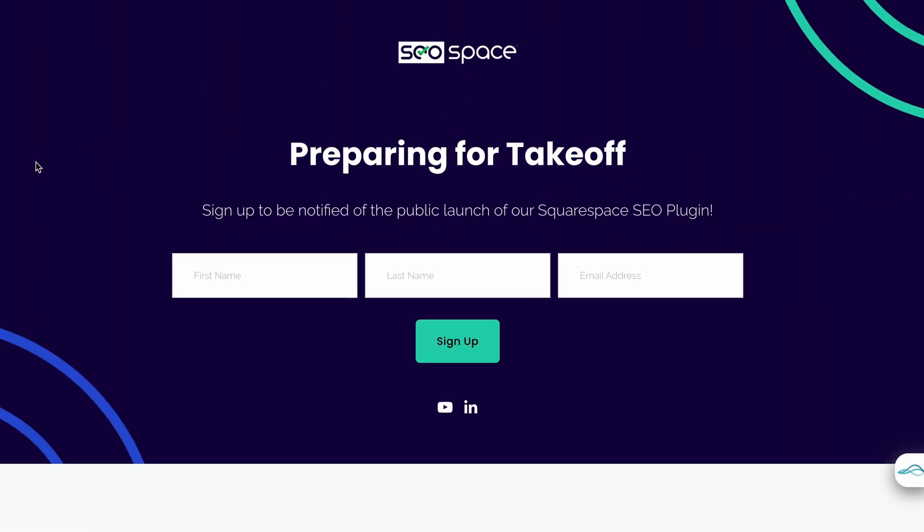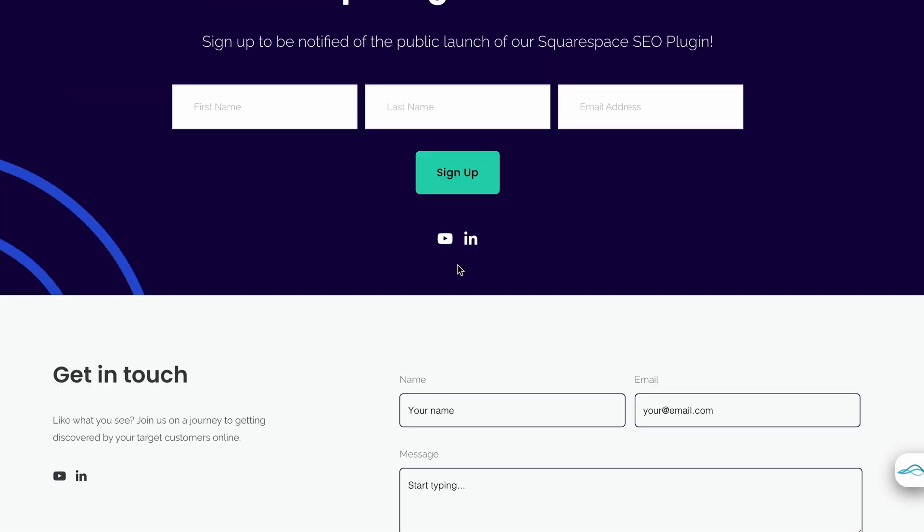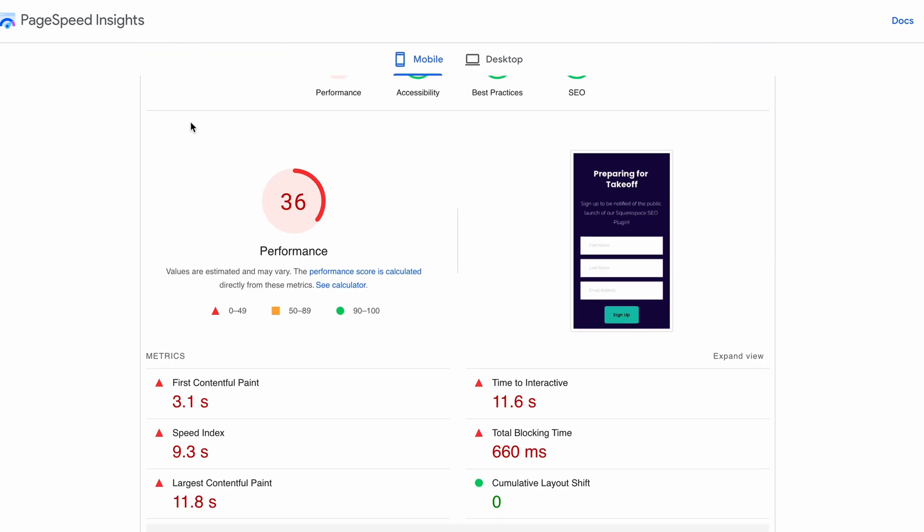The fourth Squarespace SEO tip: you may have heard that some people say Squarespace is bad for SEO. In short, Squarespace is slower than other platforms on Google's PageSpeed Insights score. When I take my SEO Space website — which is currently in progress with very little content — to Google's PageSpeed Insights, you can see its performance is very low on mobile, ranking 36 out of 100. Compared to many WordPress websites where it's easy to get 90+, on Squarespace it's not as easy, and there are some things you simply cannot change.